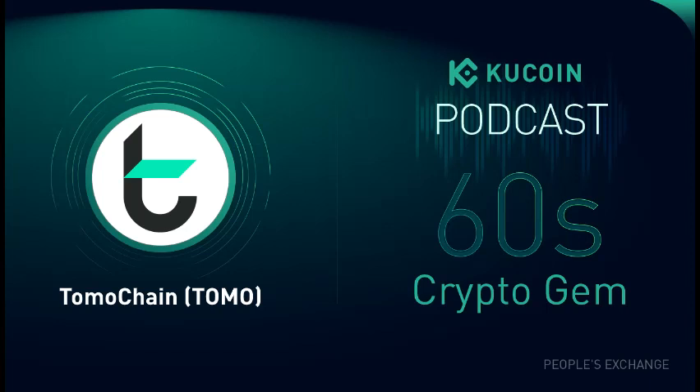With offices in Vietnam, Japan, and Singapore, Tomochain Lab works alongside government agencies and companies in tourism, supply chain, healthcare, and the financial sector to solve real-world scalability issues.